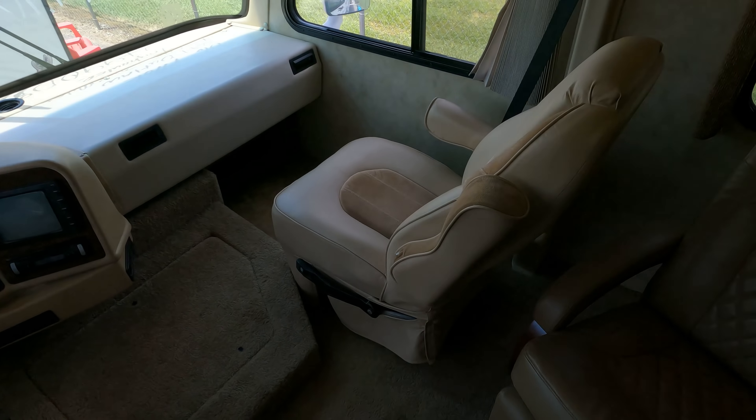There's a Euro recliner right here, and of course both front seats swivel for party seating. There's a sleeper sofa, a table booth that makes a bed, and a loft bed — so this can sleep six people. It's actually a pretty comfortable living quarters. You've got a flat screen TV, countertops look good, three-burner stove top — doesn't look like it's ever been cooked in. Eight cubic foot refrigerator, which is starting to get cold.